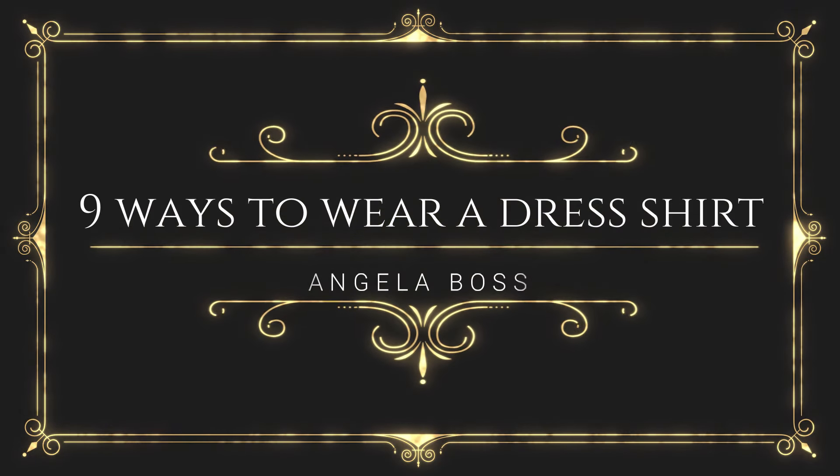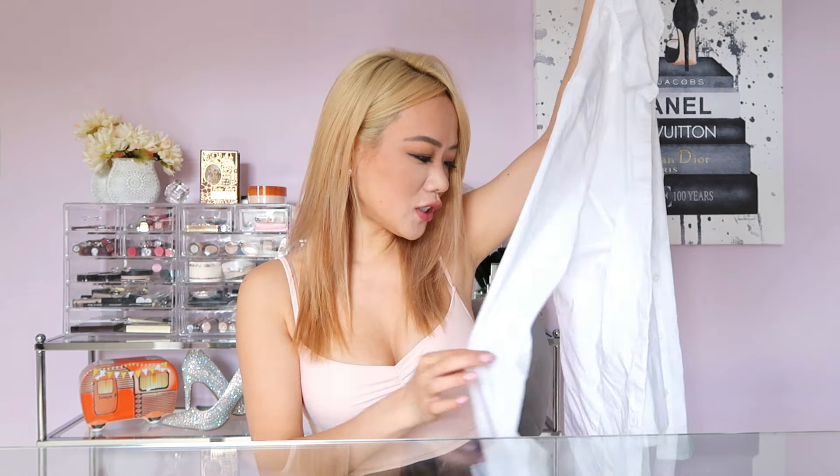Did you guys know there is more than one way to wear a plain old button-down shirt? So as you can tell from the title, we are going to take a plain old button-down shirt.